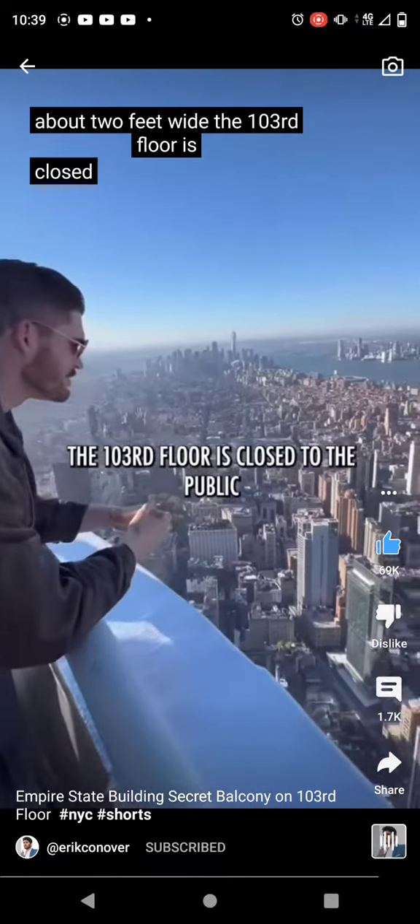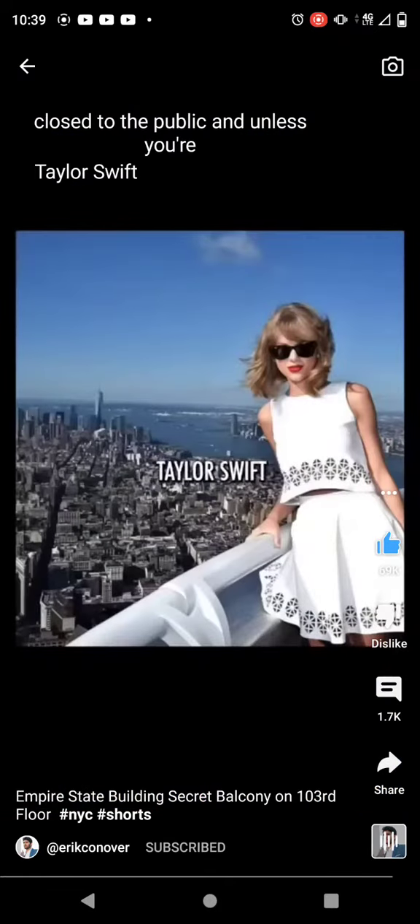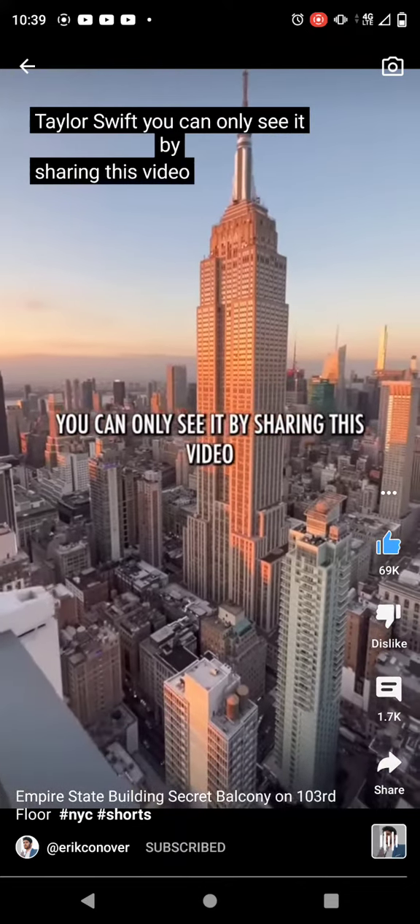The 103rd floor is closed to the public, and unless you're Taylor Swift, you can only see it by sharing this video and following for more.